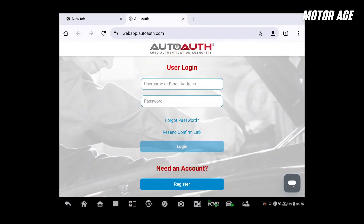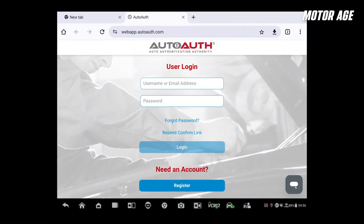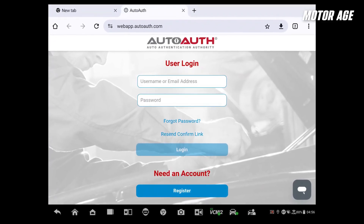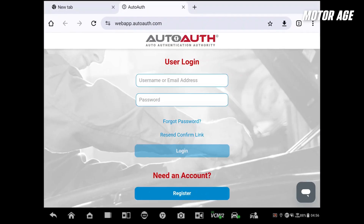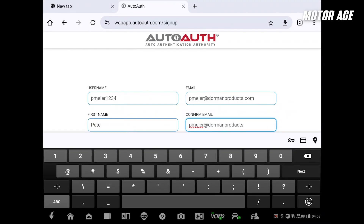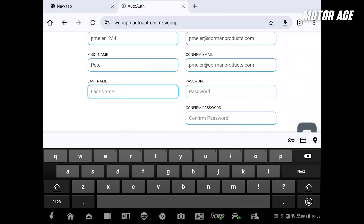For the independent shop, this could mean roadblocks — no access equals no repairs. That's where autoauth.com comes in. This independent authentication service, developed in partnership with the OEMs, bridges the gap. It verifies your tools and credentials, granting secure access to these gated systems without needing dealership-level subscriptions. It's simple: sign up on AutoAuth's portal, validate your workshop and users, enter your payment information, and register your diagnostic devices by serial number.